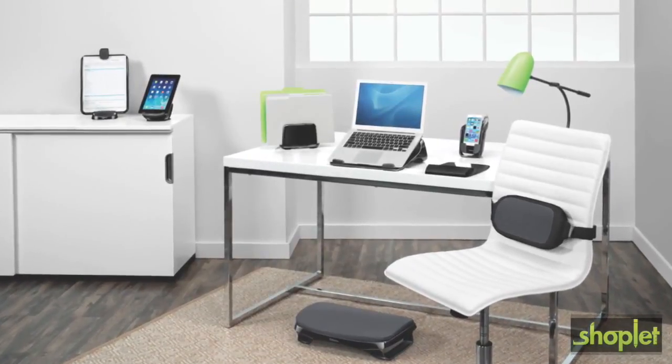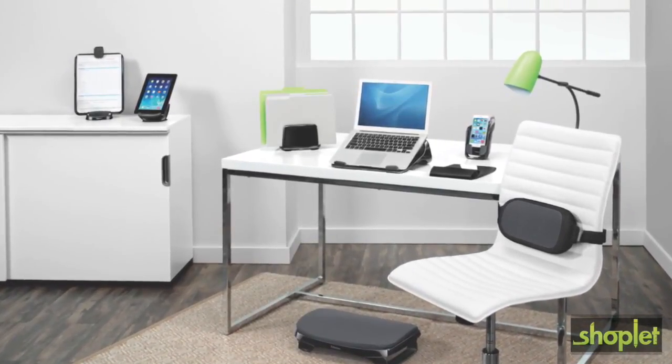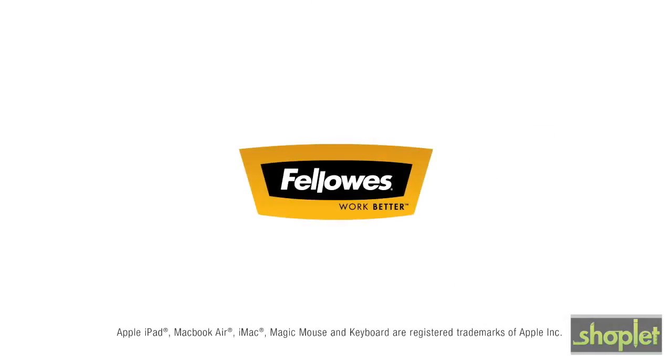For a slightly different look in office decor, the iSpire series collection also comes in black. iSpire series — only from Fellowes.